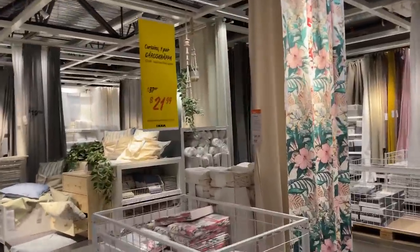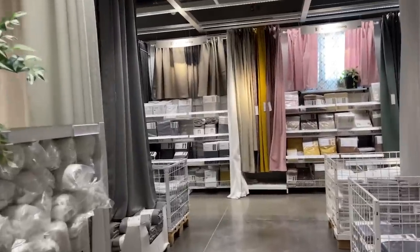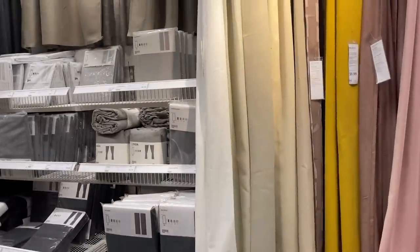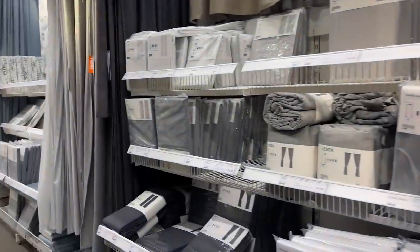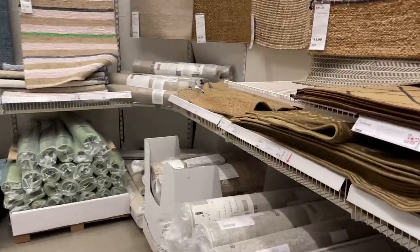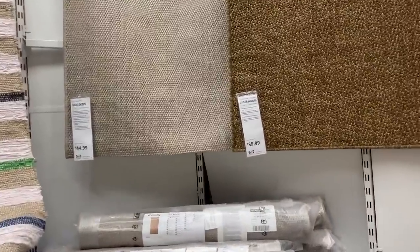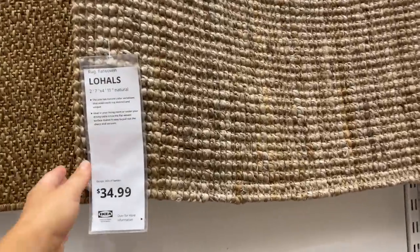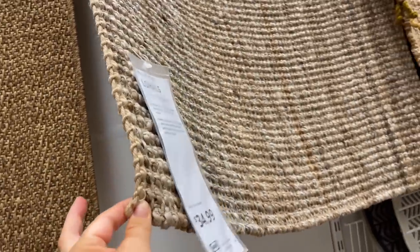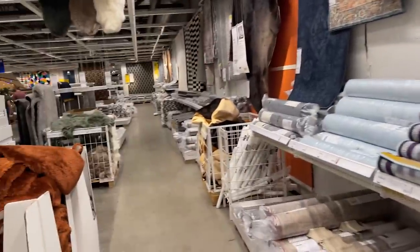Curtains were always somewhere I went to Ikea — or I did drop cloths, just painters drop cloths from the hardware store. Their curtains back in the day — I don't know if it's still the case — you could get really long ones for a really good price, and they also have linens and all the different textures. Rugs is something I really wanted to check out here; that was one of the main reasons I wanted to come.